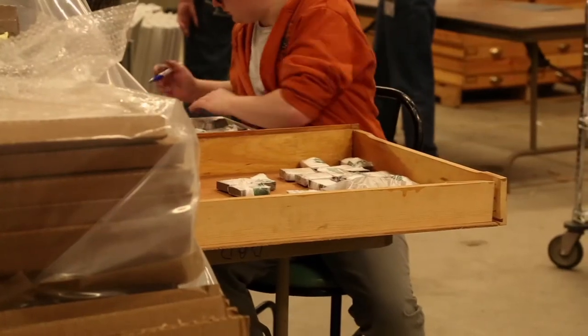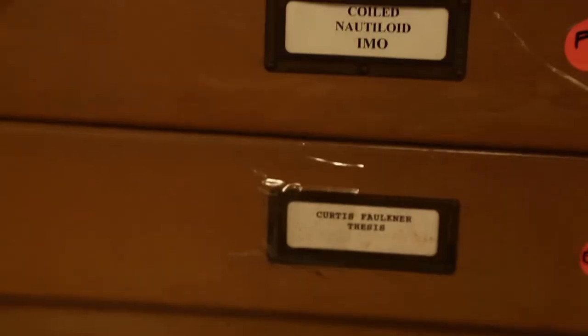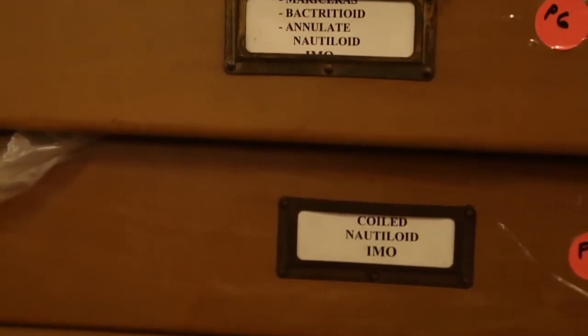You always look to future generations. I see the value and the treasures in this collection, but graduate students and curators in the future are going to be able to mine this collection for generations to come.